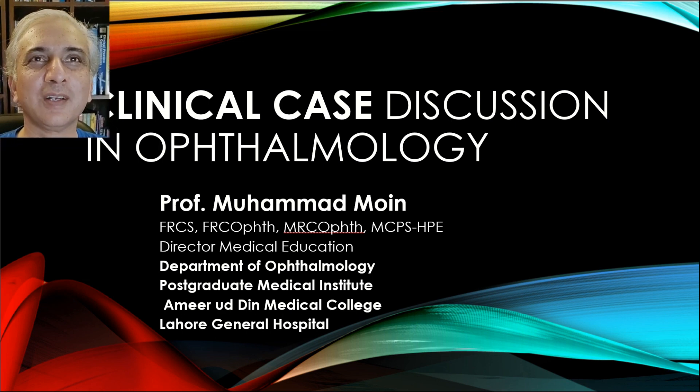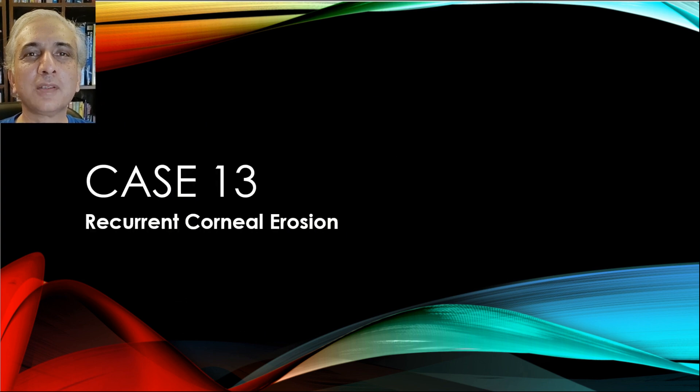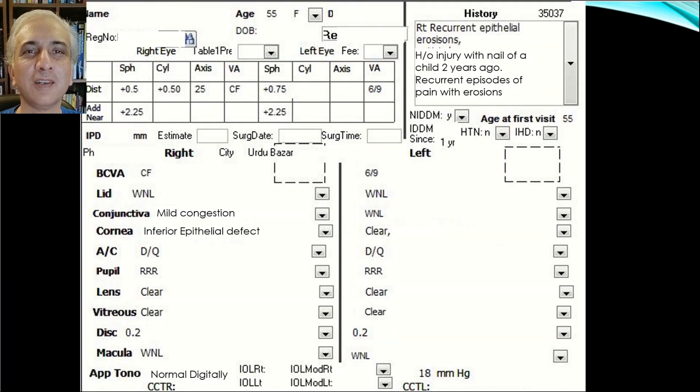Welcome to this video on clinical case discussion in ophthalmology. Today we are going to discuss a very interesting case of recurrent corneal erosion.